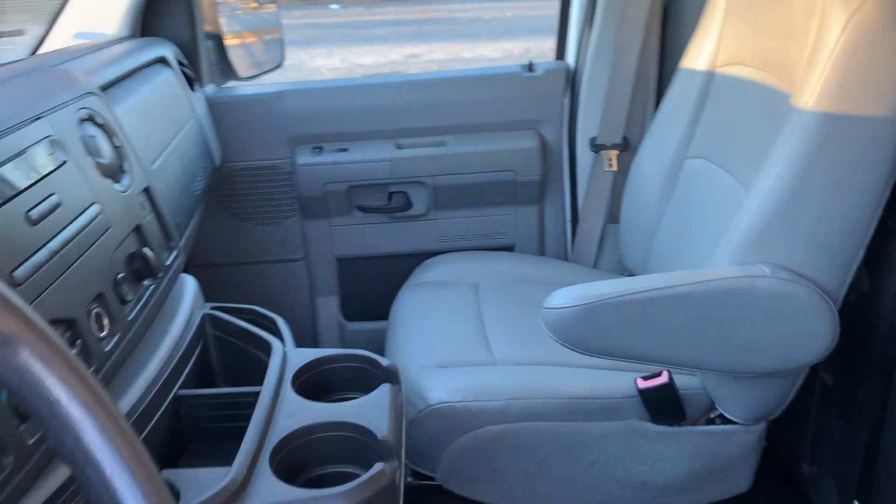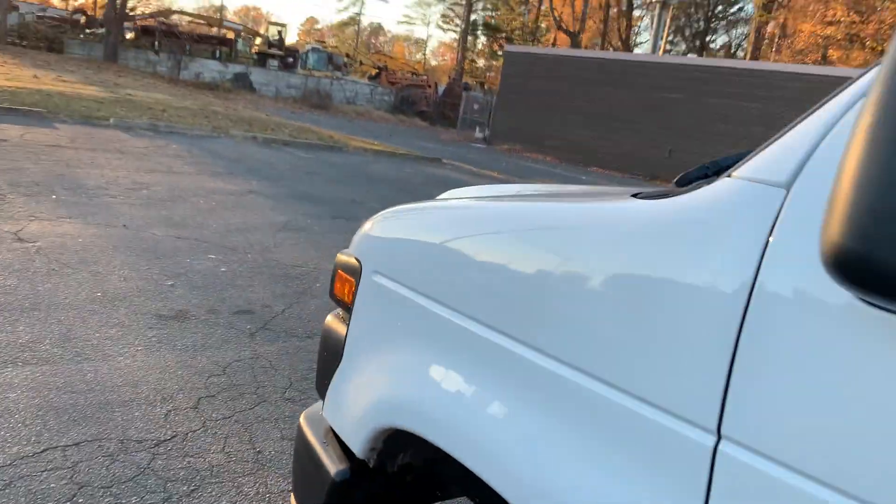Take a look at the inside — everything you need. Cold air conditioning, power windows, locks, and keyless entry.